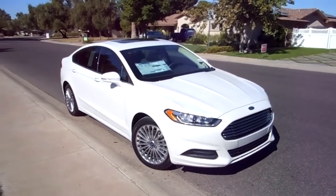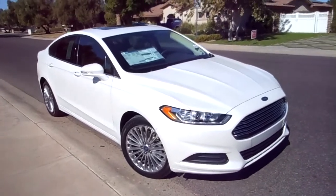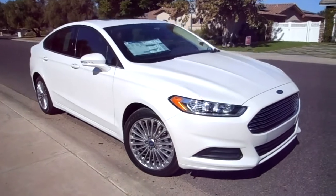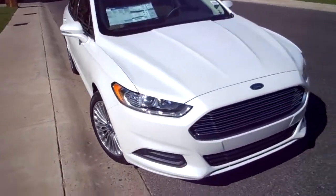Belfort has a beautiful 2013 Fusion, and it is remarkable. The styling is just off the charts. The fluid lines throughout the vehicle, inside and out.